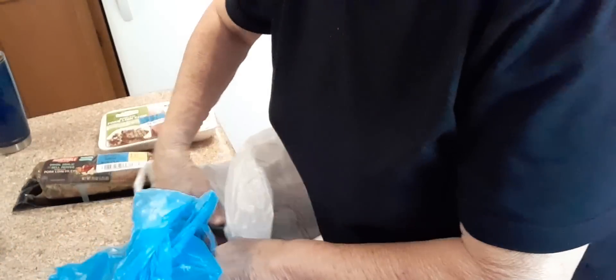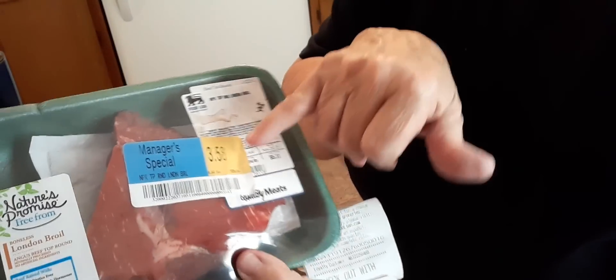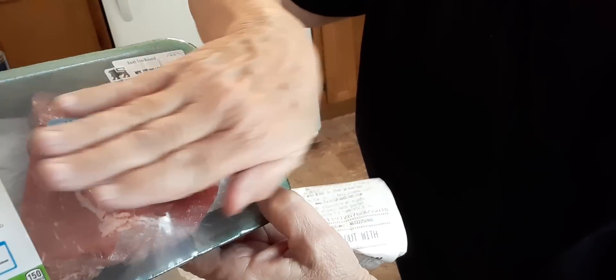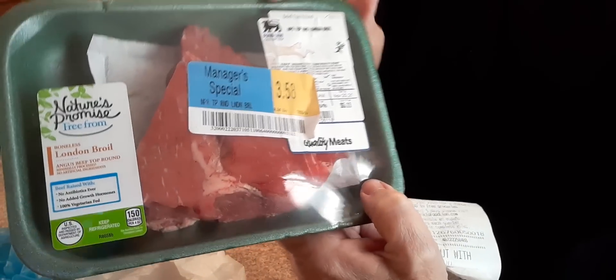I picked up one small piece of beef, a little over half a pound. At the kiosk, it printed out a coupon — $3 off of Nature's Promise pork or beef. I couldn't find the pork, so I got a piece of beef. It was $3.58 minus $3.00, made it $0.58. The regular price was $7.99 a pound, $5.11 was the price. It's not even as big as my hand — it's a small piece of beef, but for $0.58, that's okay.